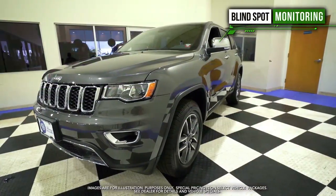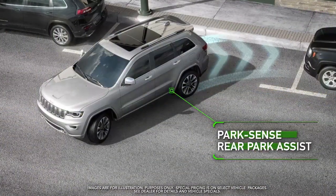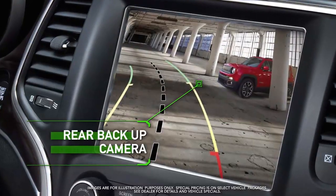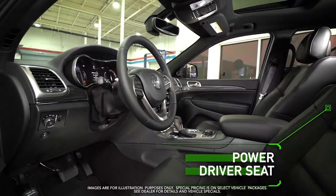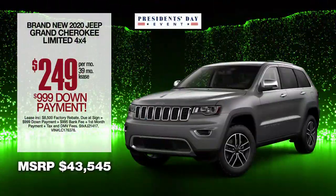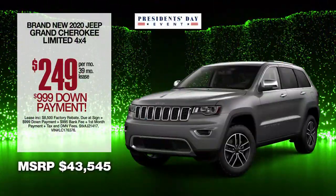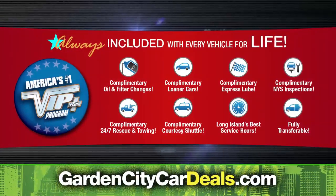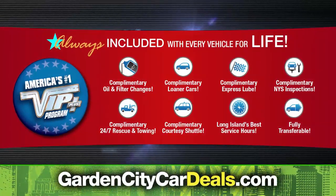Blind spot monitoring, park sense rear park assist, rear backup camera, power driver seat and more. Lease at the exclusive VIP price — plus every Garden City vehicle comes with America's number one VIP Plus program.